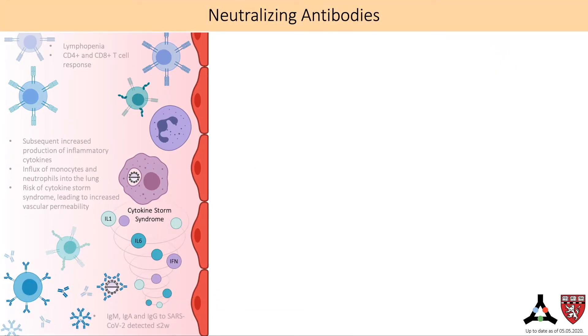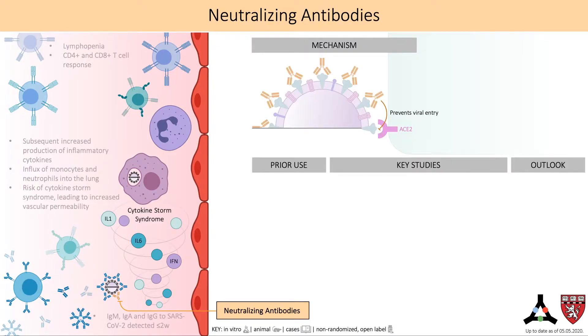Neutralizing antibodies are monoclonal antibodies or fragments of antibodies that bind to a virus' surface particles and prevent it from interacting with and infecting host cells. Neutralizing antibodies have been used to treat multiple viral and bacterial infections, including CMV, hepatitis B, rabies, measles, RSV, diphtheria, and Ebola.